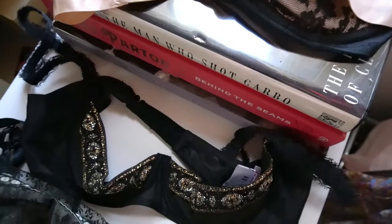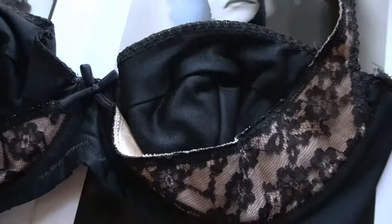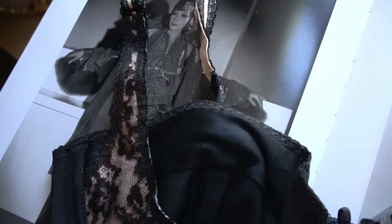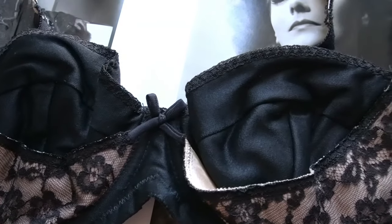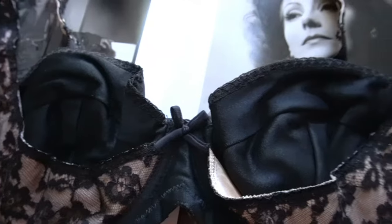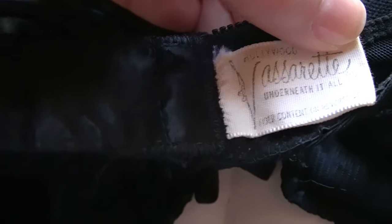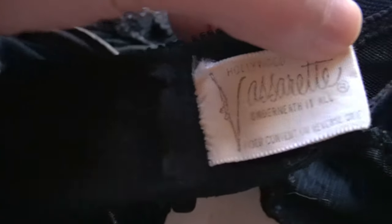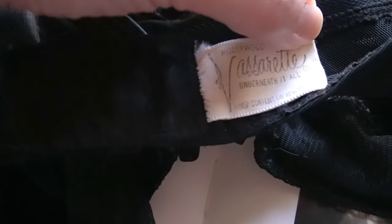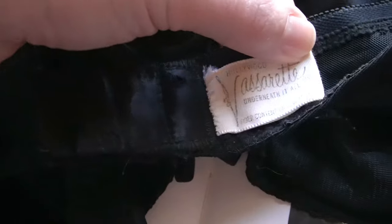This stunning 1960s beauty is by the brand Hollywood Vassaret. Hollywood Vassaret started as a gentleman's line and eventually developed into women's lingerie. They started in 1900 doing ribbed men's union suits. By 1951 the parent company Munsingwear created the Vassaret label, and by 1958 it combined with another Munsingwear holding company to create Hollywood Vassaret.